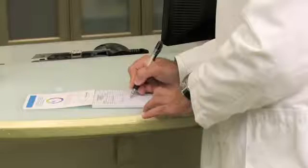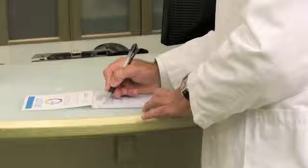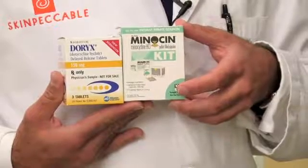Furthermore, you can use topical creams and oral medicines prescribed by your physician. Topical antibiotics like clindamycin work well. Retinoids are helpful. Topical benzoyl peroxide preparations do extremely well at reducing the inflammation quickly. Oral antibiotics are good options as well, including minocycline and doxycycline, commonly brand-named Dorix and Minocin.